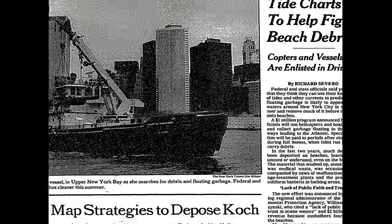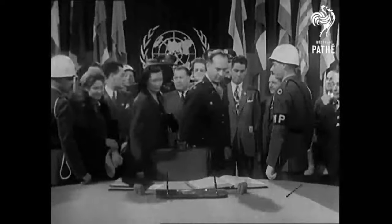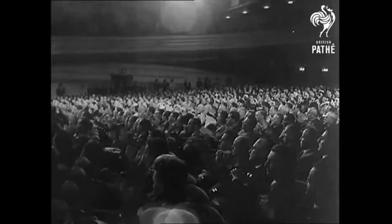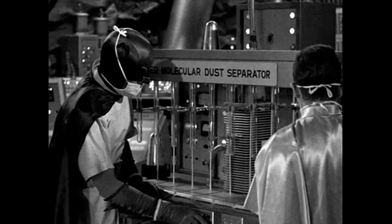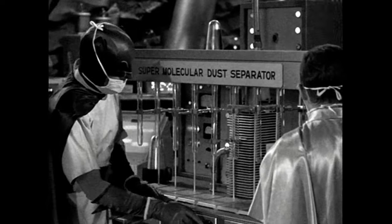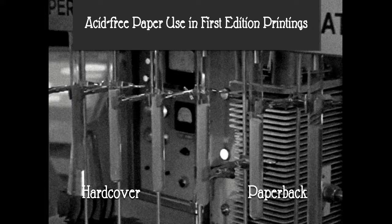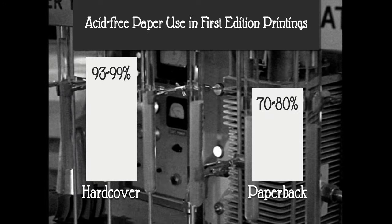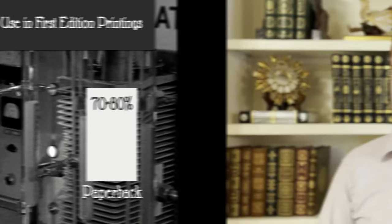After about a hundred years of this, people started to protest. And in 1989, around 40 major publishers committed to use acid-free paper for all first printings of quality hardcover trade books. Six years later, a sampling of first editions from these publishers found acid-free stock had been used in 93 to 99 percent of hardcover books and in 70 to 80 percent of paperbacks. But what does this have to do with my books?